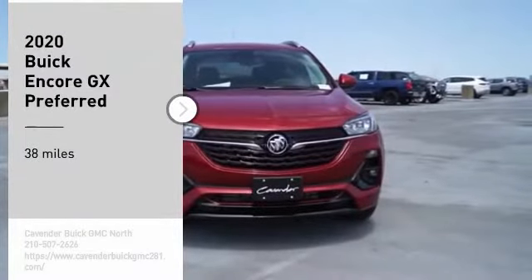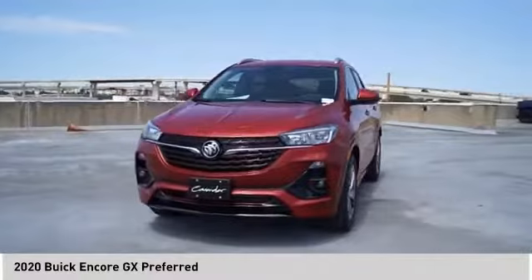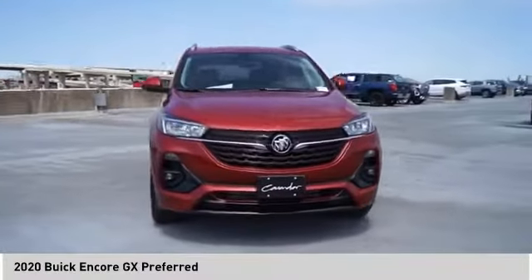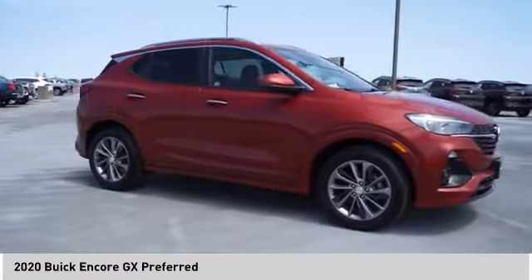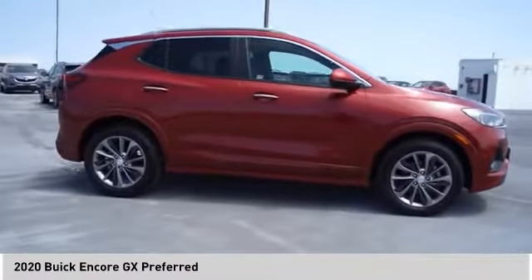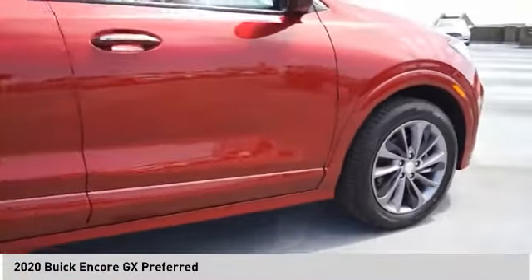Looking for the right vehicle? Check out the 2020 Encore. The Encore captures Buick's traditional strengths while demonstrating luxury and style in a petite size. It's amazingly quiet at freeway speeds and the suspension engulfs pavement imperfections, providing passengers with a pampered ride.